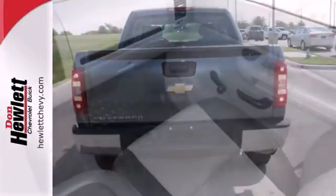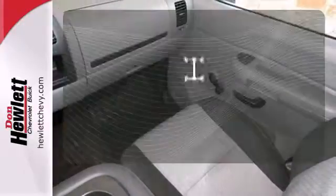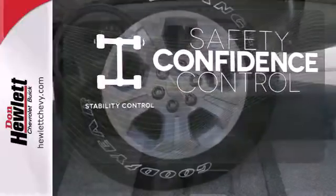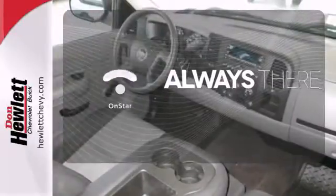Inside you'll find OnStar Emergency SOS and a multi-speaker stereo sound system. Staying on the right path has never been easier thanks to the stability control. Whether it's directions or an emergency, OnStar is there for you.